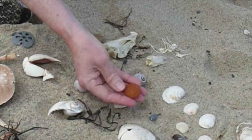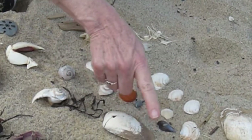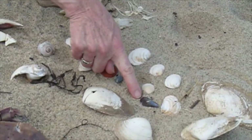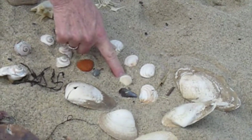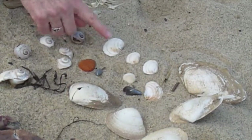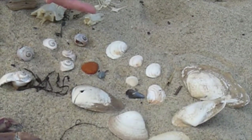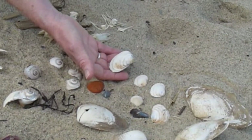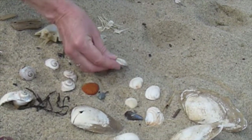Got some nice rocks, a nice piece of brick, surf clams — quite a few of those — a little blue mussel, a nice astarte clam. These guys are all bivalves, which means they basically have two valves or two shells. And then you have some really healthy looking arctic wedge clams — those are really nice.